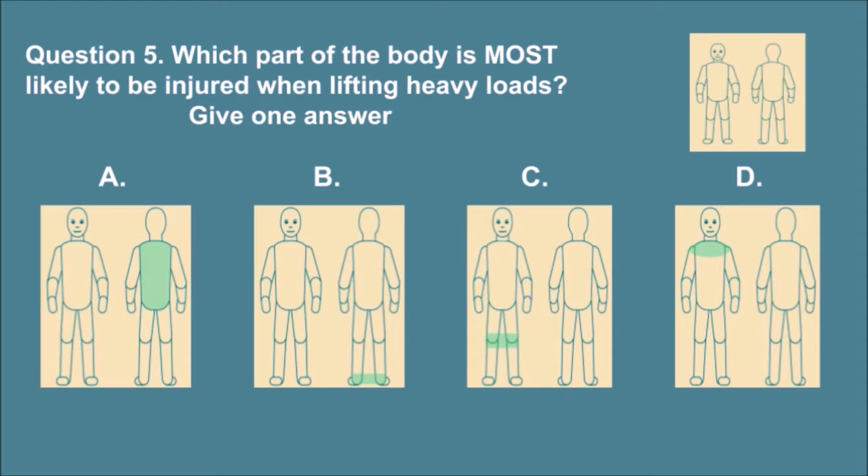Question 5. Which part of the body is most likely to be injured when lifting heavy loads? Give one answer. The correct answer is A.